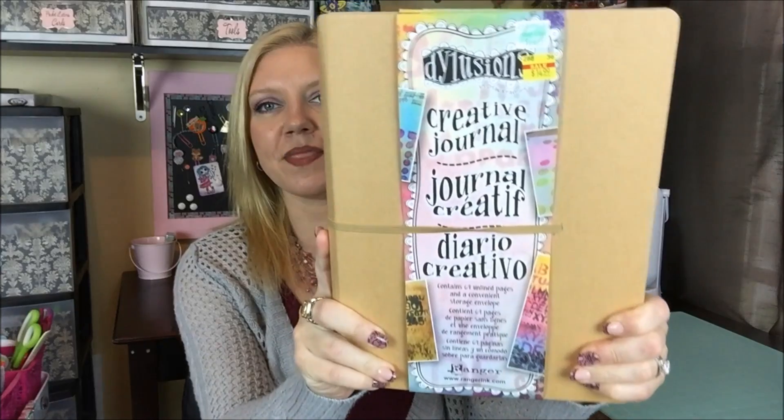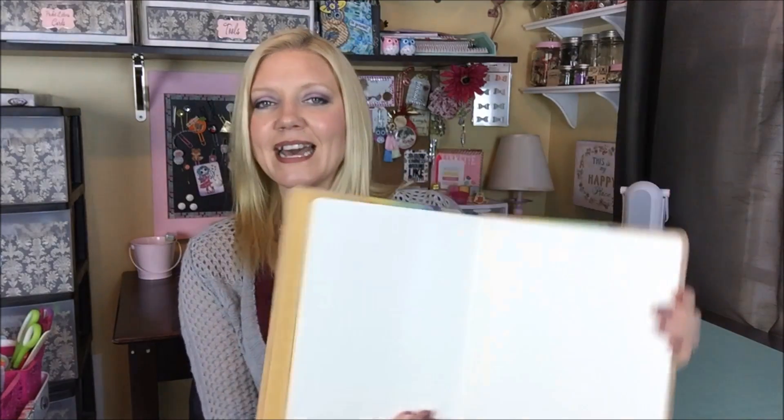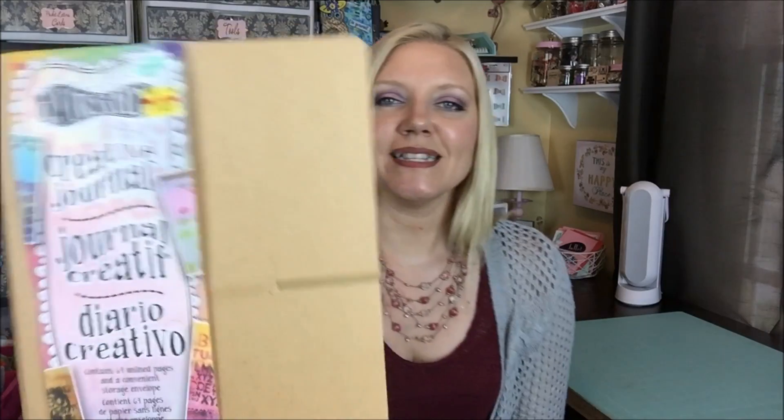Now on to the fun stuff — the things I found in the clearance section. My daughter's birthday is coming up and I picked up this Dilusions art journal, called a creative journal. It is rather large and very thick. It retails for $24.99 and it's really heavy cardstock-type paper because it is an art journal — for painting, spraying, and all of that. It has a really nice heavy cover with an envelope on the front that she can stick things in, lots and lots of pages, and an elastic band that closes it up. It was on sale for $14.99, and since her birthday is coming and I know this will be loved by her, I picked it up.